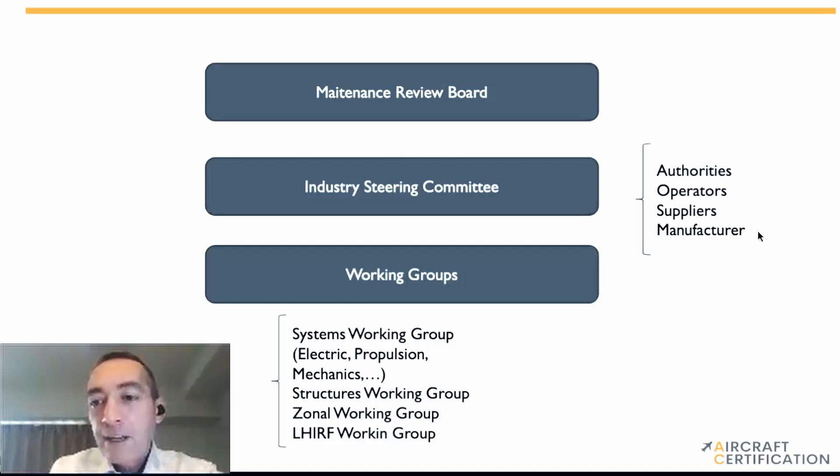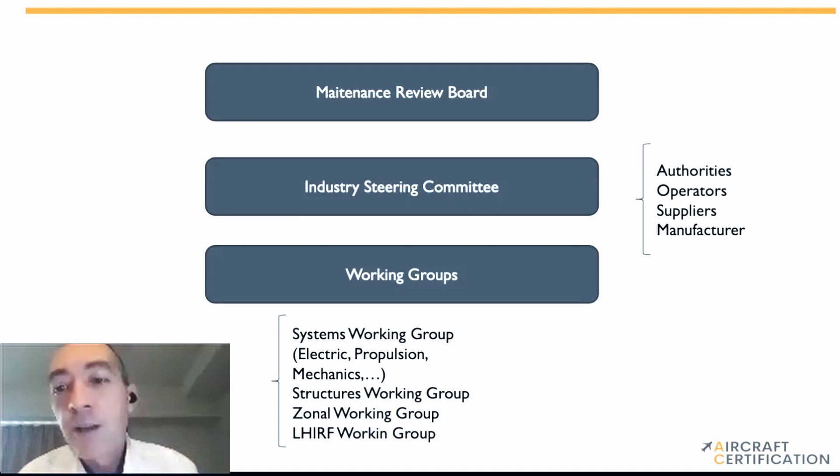For the Maintenance Review Board, basically it's a group of people which includes the authorities, the operators, the customers that are going to operate the aircraft, the suppliers, and the manufacturer of all the different disciplines. The Maintenance Review Board is a group with the authorities, and there is a committee called the Industry Steering Committee that is also subdivided into different working groups.